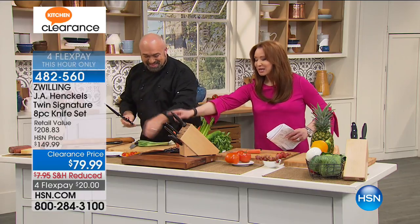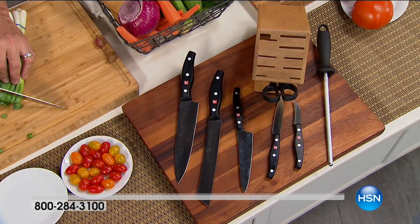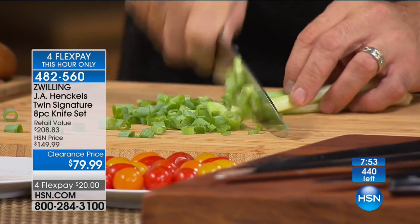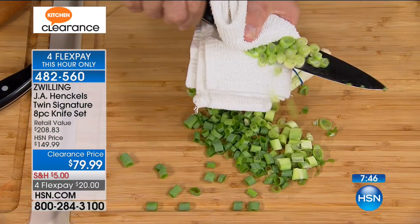Those are like $160 on HSN.com — both the bread knife and the chef knife together. If you just got those two, it would be about a hundred dollars more. The chef's knife we say $50, but we've had it on HSN.com recently for around $80. The bread knife was around $90, and that's before you add the knife block, the paring knife, kitchen shears, and the sharpening steel.